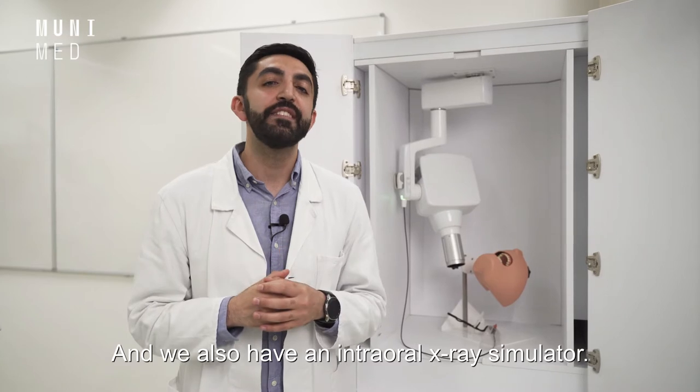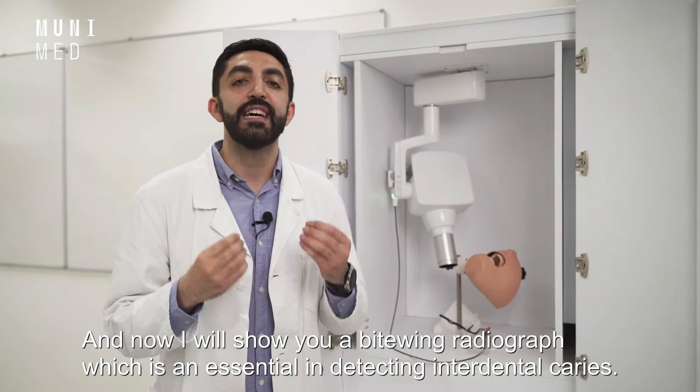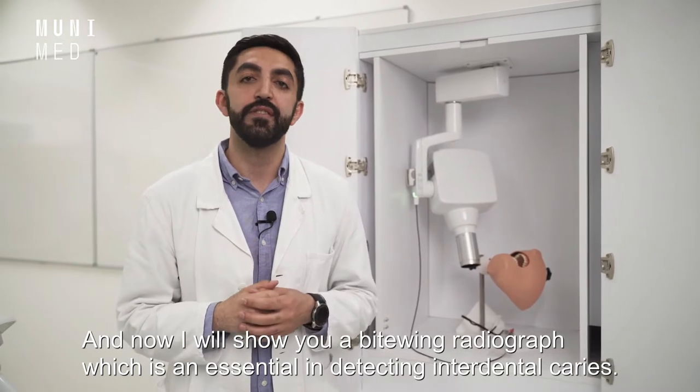We also have an intraoral x-ray simulator. I will now show you a bite-wing radiograph, which is essential in detecting interdental caries.